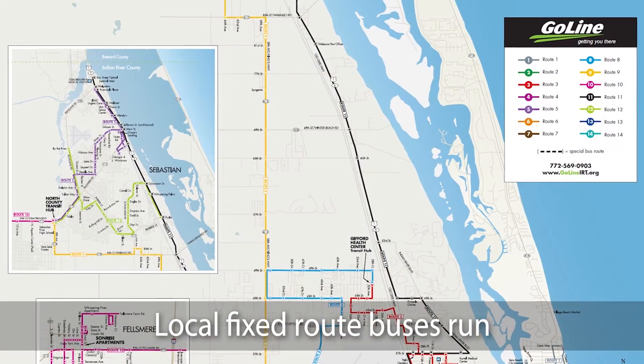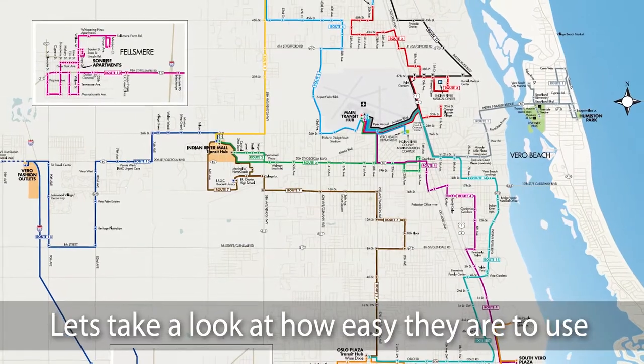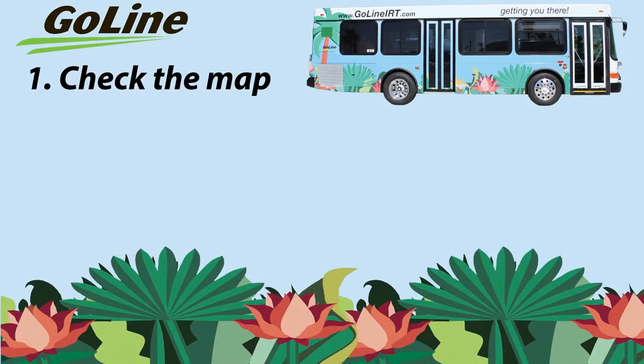Local fixed route buses run on regularly scheduled routes. Let's take a look at how easy they are to use. There are four basic steps to follow when using GoLine. Step 1: Check the map.